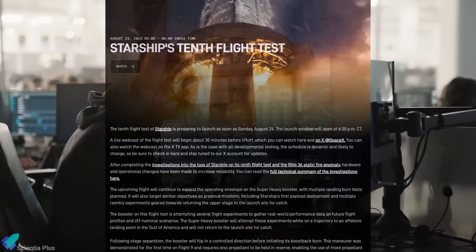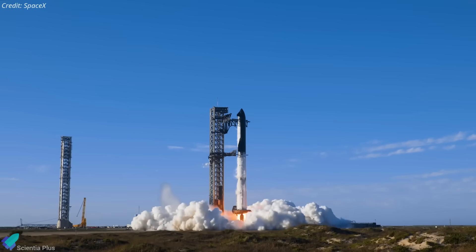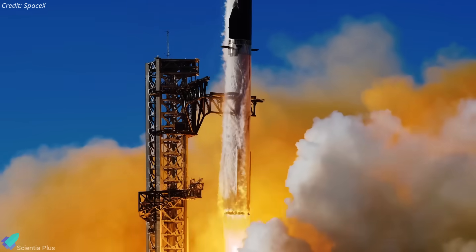Alongside the launch timeline, they've released the full mission profile, including the key flight objectives. Like earlier flight tests, Flight 10 will launch from Starbase Pad A on a suborbital trajectory to execute a series of mission objectives and experimental maneuvers.